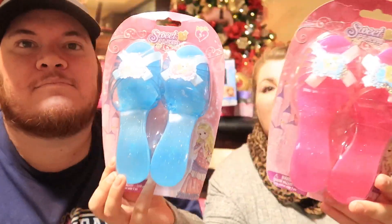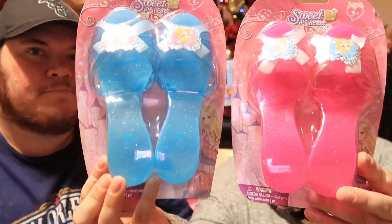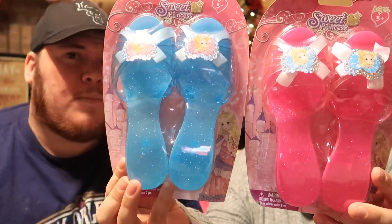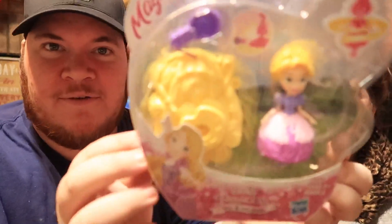Livvy likes to play dress up, so I found these cute little dress-up shoes really cheap. She likes to wear my shoes but I have kind of big feet, so I bought her her own little shoes with little heels. We also got her these little Disney princess twirly things — this one is Ariel, from Five Below, and this one is Rapunzel.